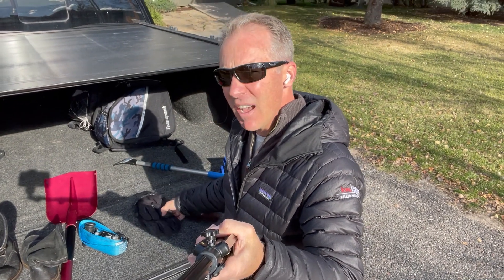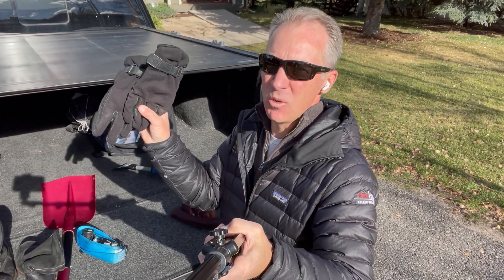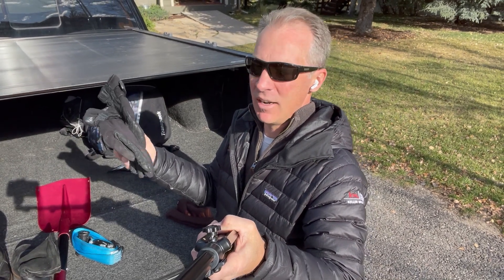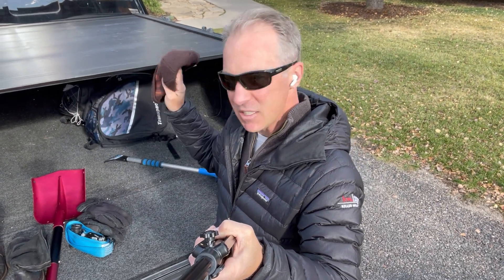Typically we've got gloves in the truck in the winter just because we're wearing them around town, but just in case I grab an older pair of ski gloves — something I can throw on if I needed to stay warm a little longer on a walk in. And of course, a beanie that just lives in the vehicle.